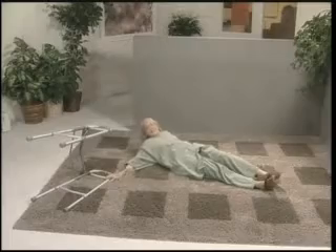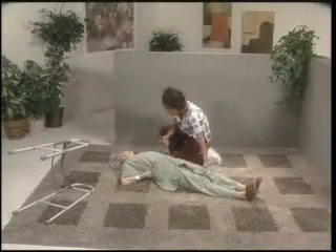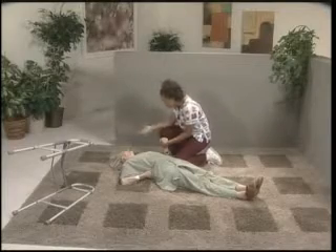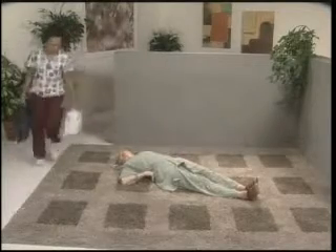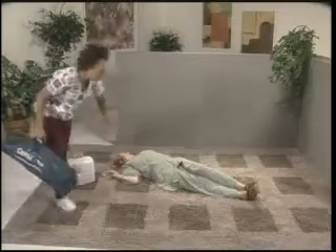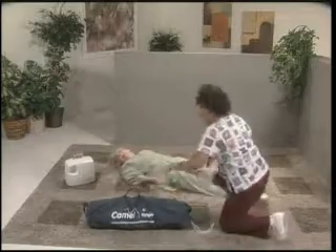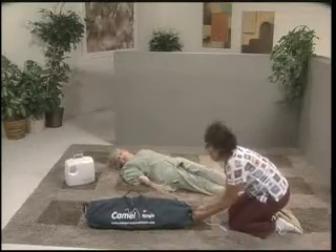In the following scenario, someone has fallen and been found lying on the floor. The caregiver has determined that no injury has been sustained, but the person cannot rise from the floor unaided and the Mangar CAMEL is required. The following demonstration gives an example of how to use the CAMEL for a fallen, uninjured person. The caregiver speaks with the person, reassuring them and telling them what they're going to do.